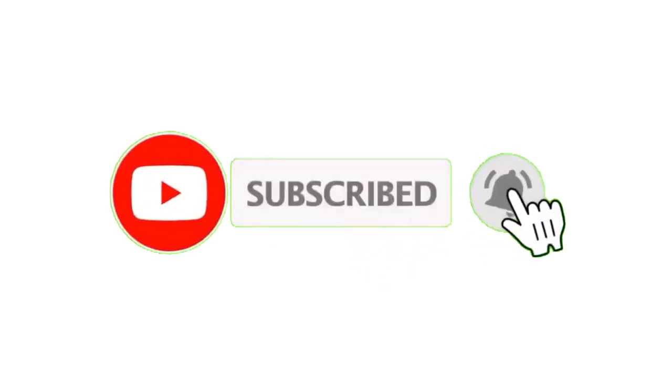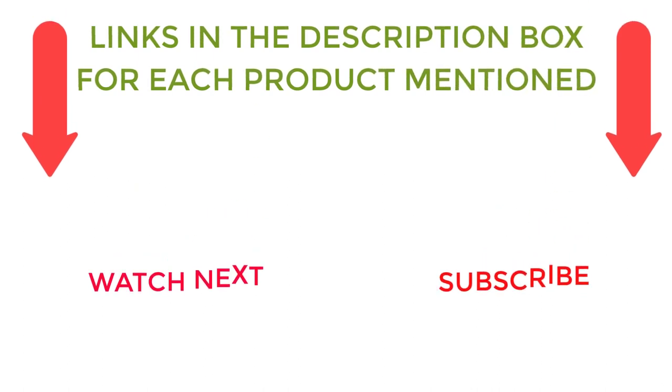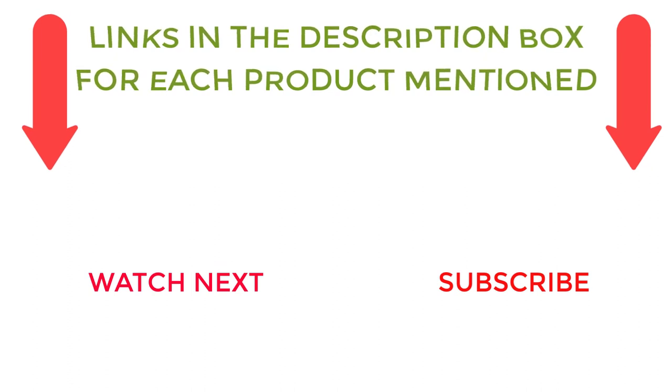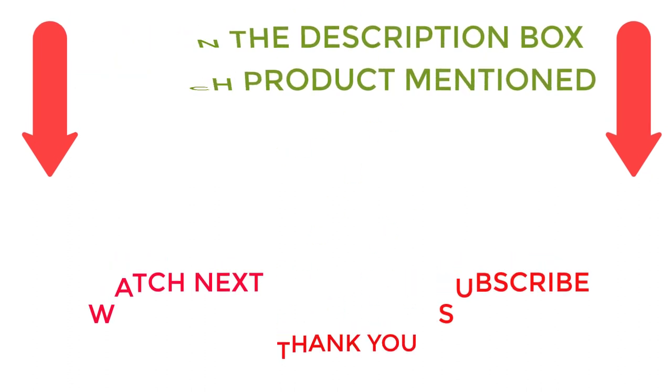That's all from my end. I make helpful videos daily so do subscribe to my channel. If you need more information or want to know product prices, check out my description. For any kind of problem, please comment below. Stay updated with our cool products.